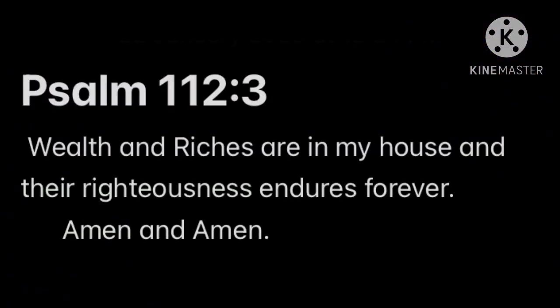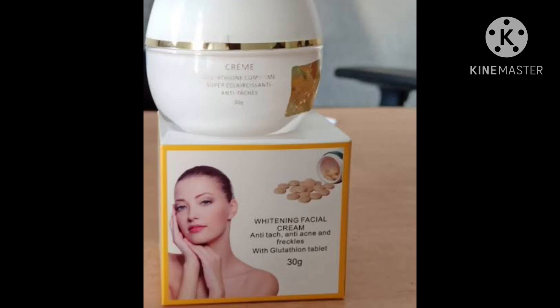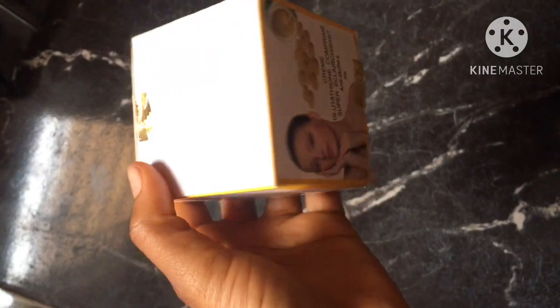Hello beautiful people, thank you for subscribing and coming to my channel. If you're new, please subscribe. In today's video, I'll be reviewing this glutinol combined whitening facial cream. This cream is the bomb — if you have been looking for a cream to fade away your dark spots...